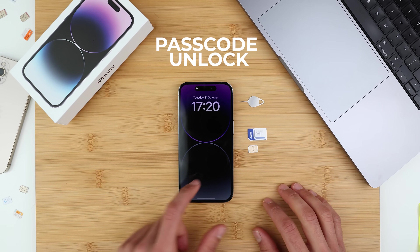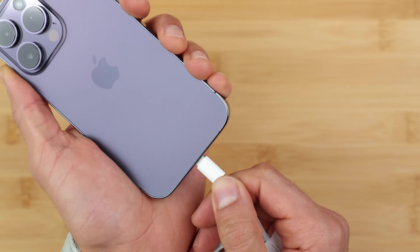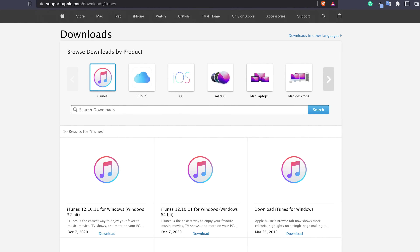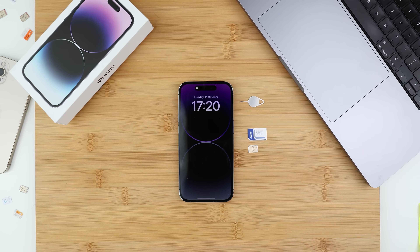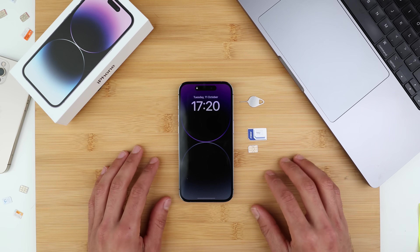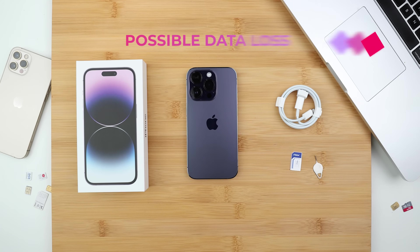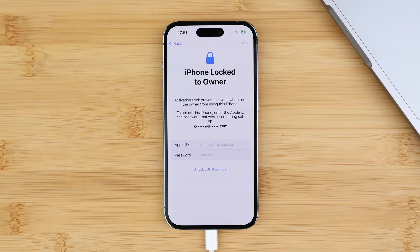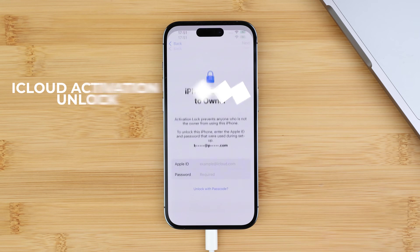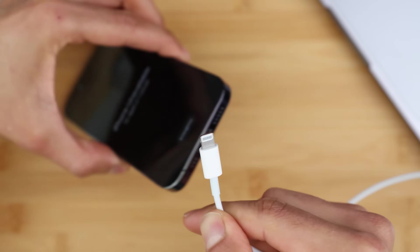Now we're going to explain the passcode unlock — a full step-by-step walkthrough on how to get your phone factory reset and unlocked. You will need a computer, a lightning cable, and iTunes installed if you have an older PC or Mac. Before proceeding, some disclaimers: this is an ethical way to unlock your phone — no hacking or anything illegal, simply a full factory reset. All information on the iPhone will be deleted, including pictures, contacts, and notes, unless your data is backed up in your computer or iCloud. Also, if you are not the original owner, there's a chance the phone will have an iCloud lock that only the original owner can deactivate.